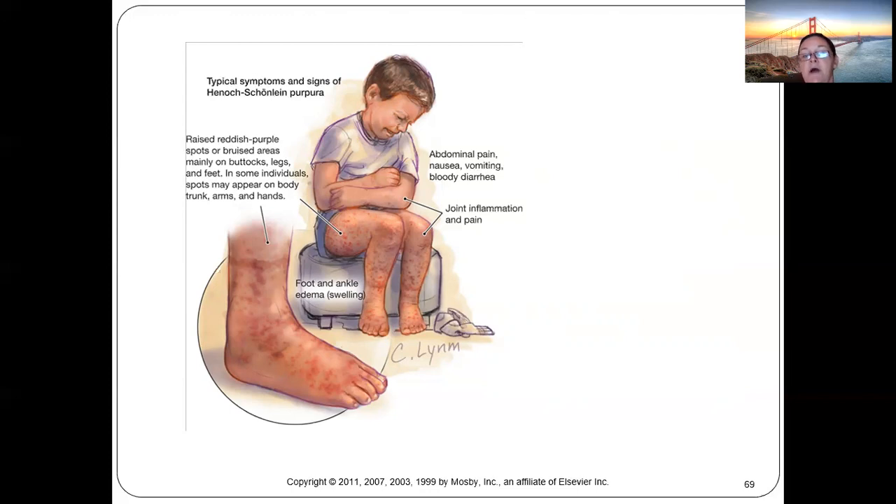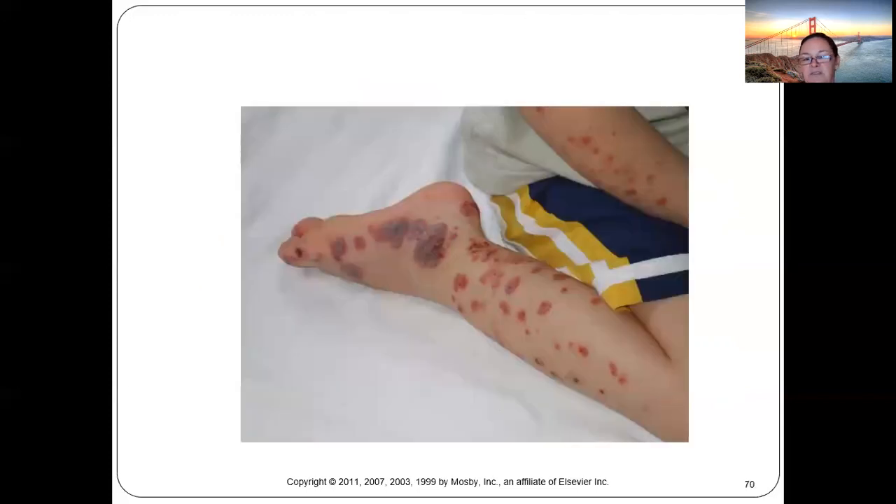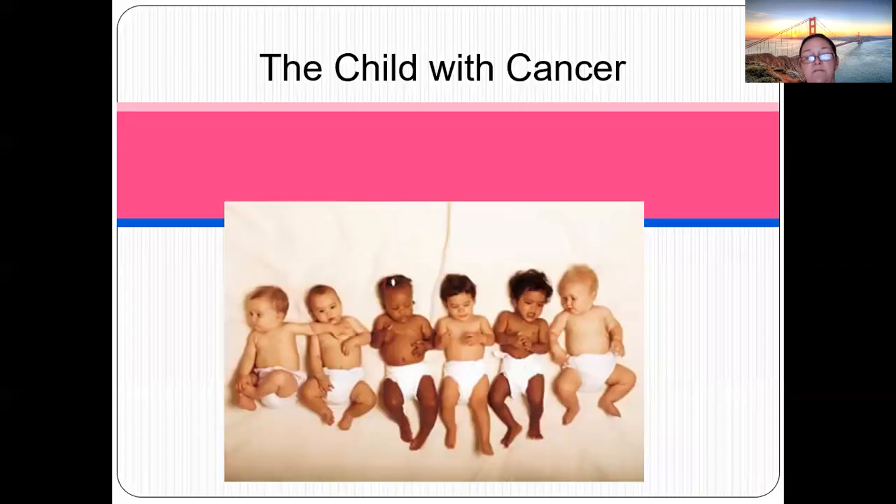The presentation depends on location — abdominal involvement causes bloody diarrhea, joint involvement affects ankles and legs. It looks severe but is self-limiting and usually resolves within six months.